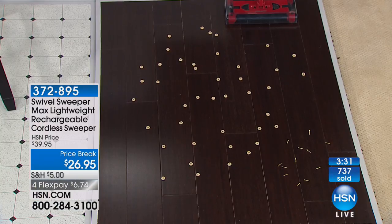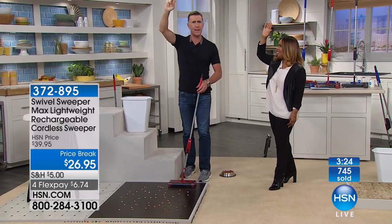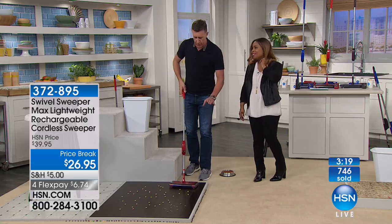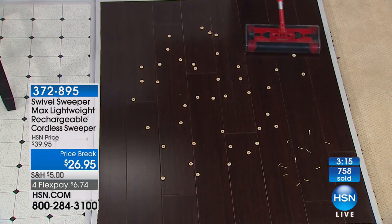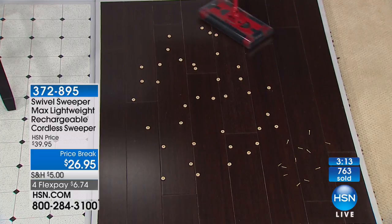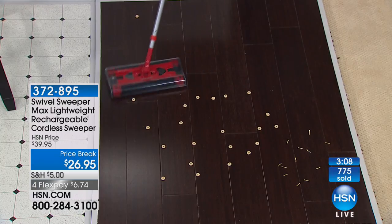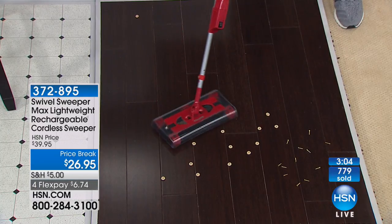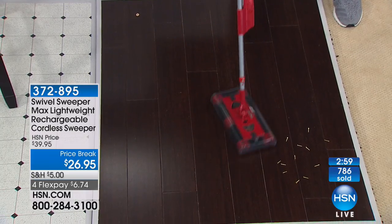Wood floors — how many of you have wood floors? This is safe and effective for wood. It weighs less than two pounds — that's half the weight of a bag of sugar. That big old clunky vacuum cleaner — yeah, it'll work, but you've got to drag it out, plug it in, and it never has enough cord. This is completely cordless.